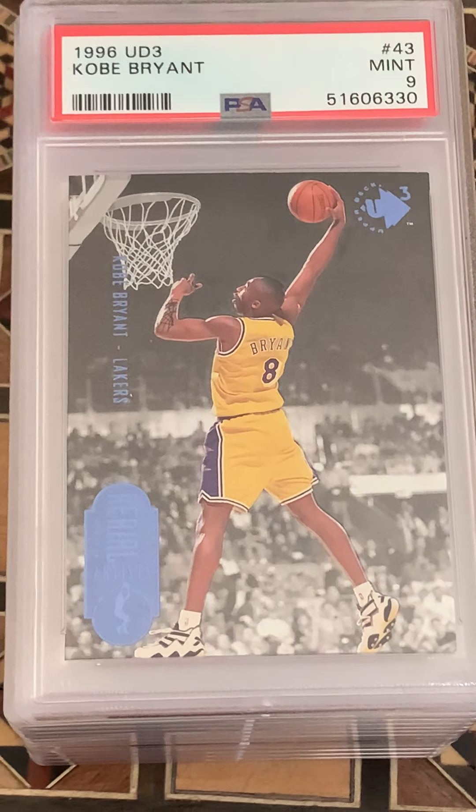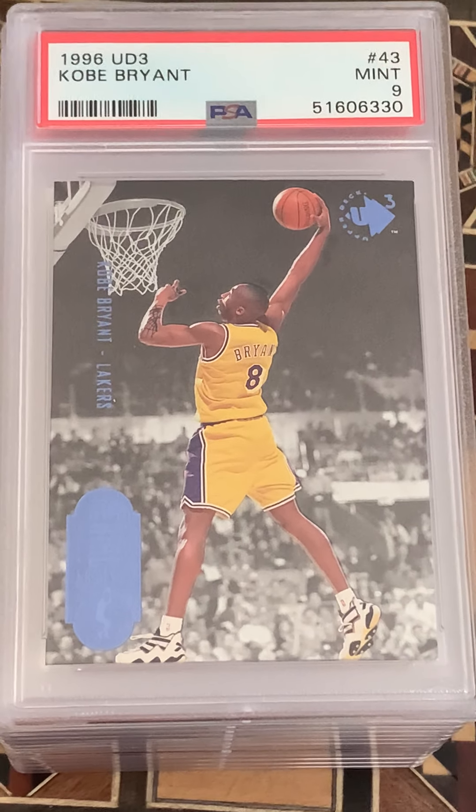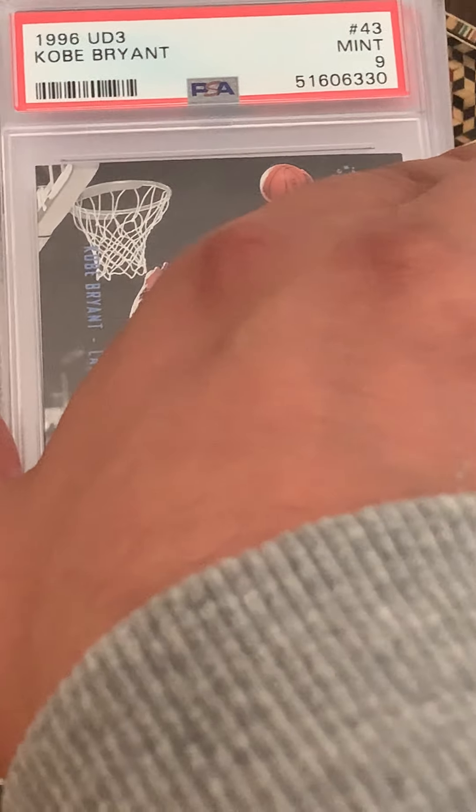The UD3 Kobe even came in at a nine — I thought that was for sure an eight. Kind of lucking out here. UD3 and a nine is pretty solid.